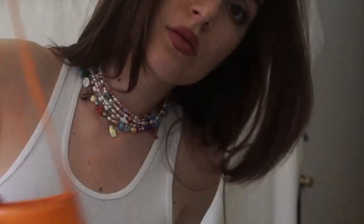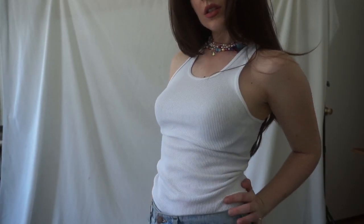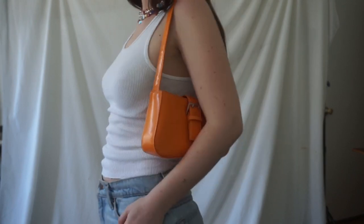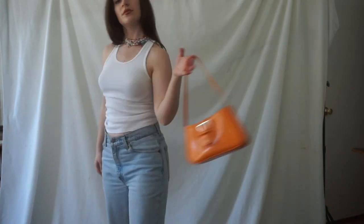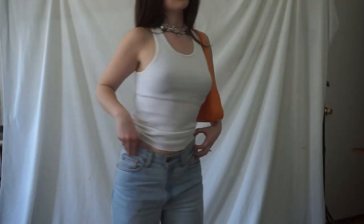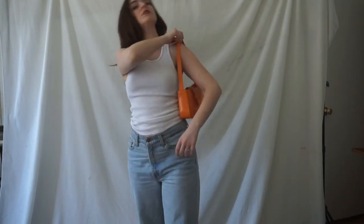This first look is definitely going to be a go-to look for me this spring and summer. Super simple, but elevated by the really fun bright orange bag and the shoes, which felt super Carrie Bradshaw to me. And then my favorite thing to do right now is add a stack of all these different necklaces — it adds a pop of color and a little bit more interest to an otherwise very basic outfit.